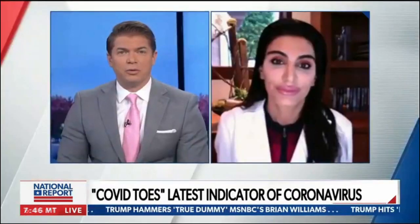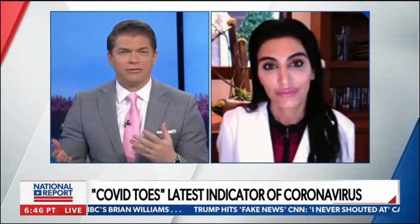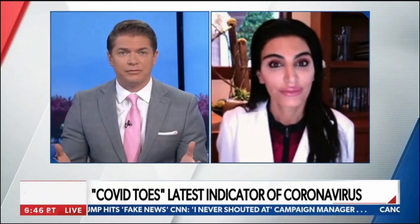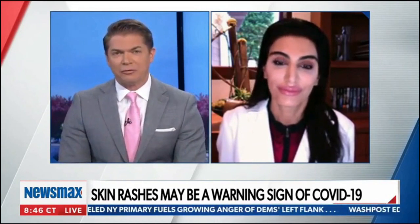We have a lot of concerned viewers at home looking for some kind of sign or symptom of whether they have coronavirus. Now we're showing them a picture of COVID toes and talking about rashes. Is this something that viewers should be looking out for on their bodies, or is this something that shows up when they get into the hospital, or both?